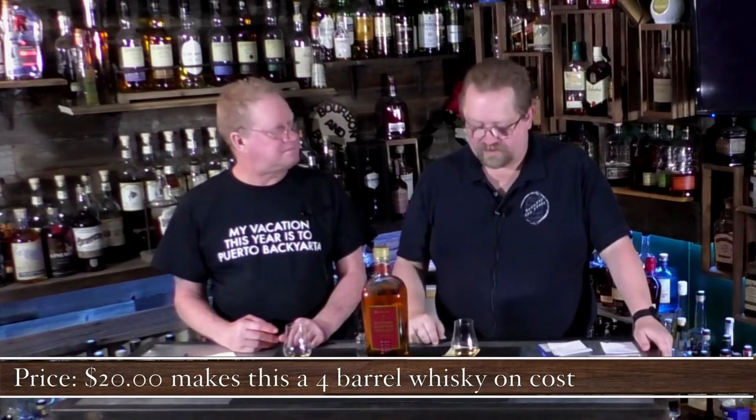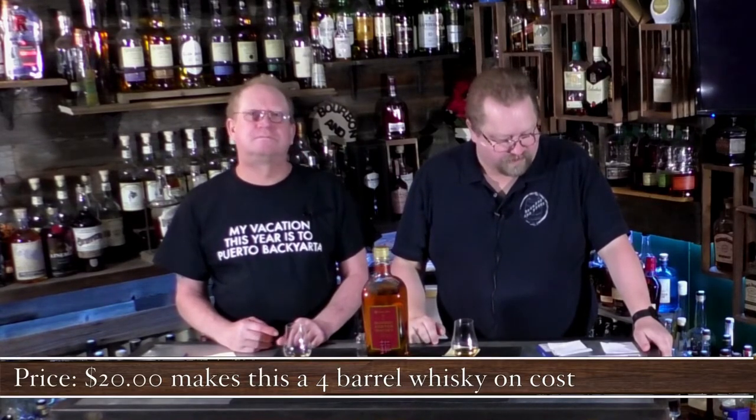Alright, so Members Maker blended Scotch whiskey, 40% proof at $20.98 — that's a four on the cost score. For aroma we're each giving it a three. There's a little bit of smokiness but it's not very pronounced — it doesn't really jump out at you.